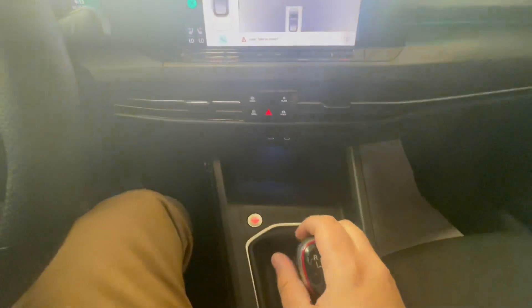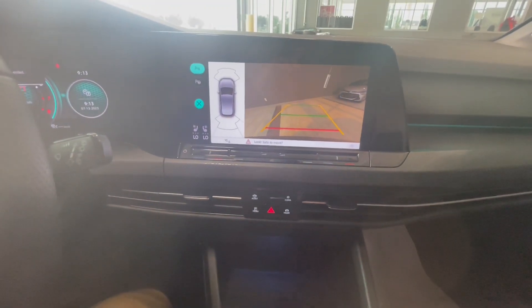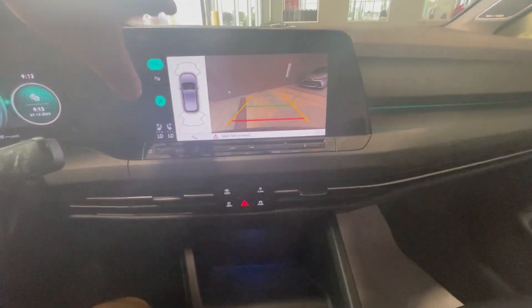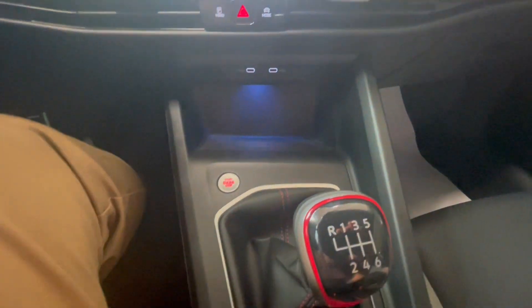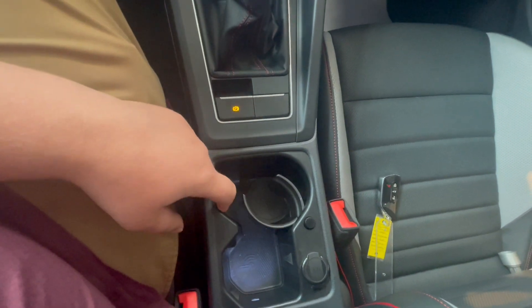Pressing the transmission into reverse brings up your backup camera. You also have two USB charging ports as well as a 12 volt charger right next to the cup holder.